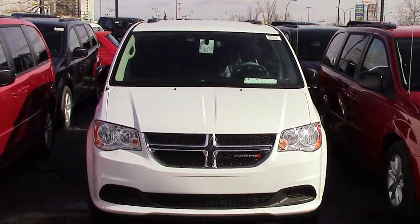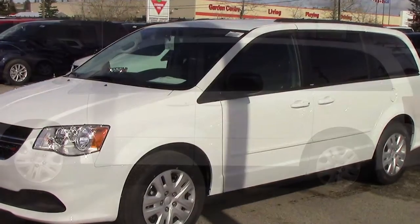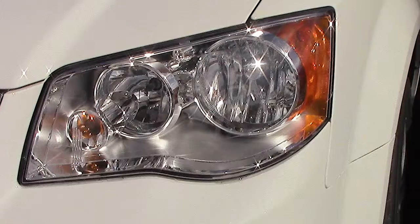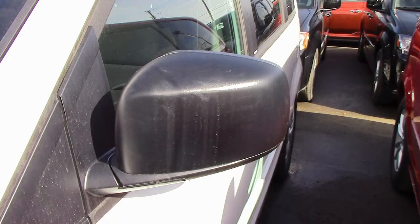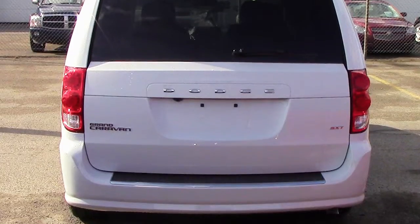Hi Amir, this 2014 Dodge Grand Caravan SXT Stow and Go comes equipped with a 3.6 liter engine and automatic transmission, halogen quad headlamps, power heated manual folding side mirrors, 17 inch steel wheels, and a white exterior.